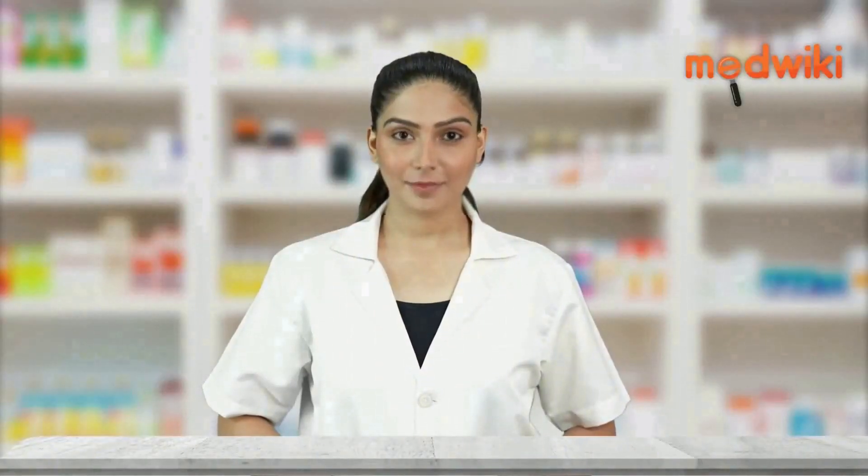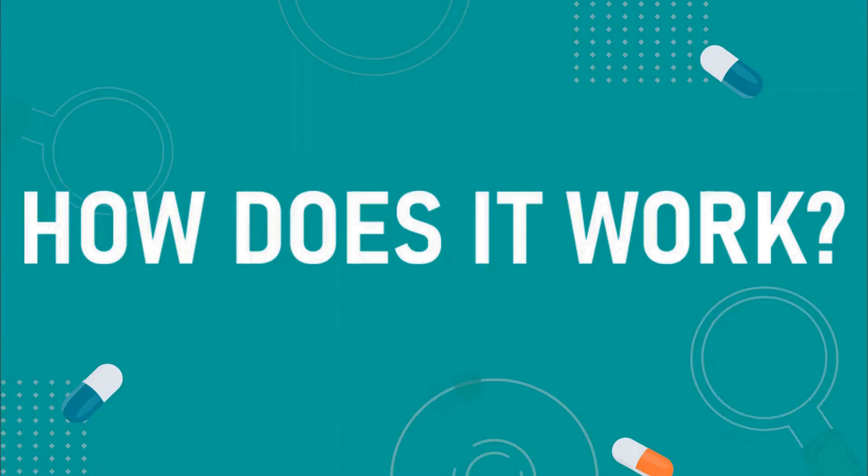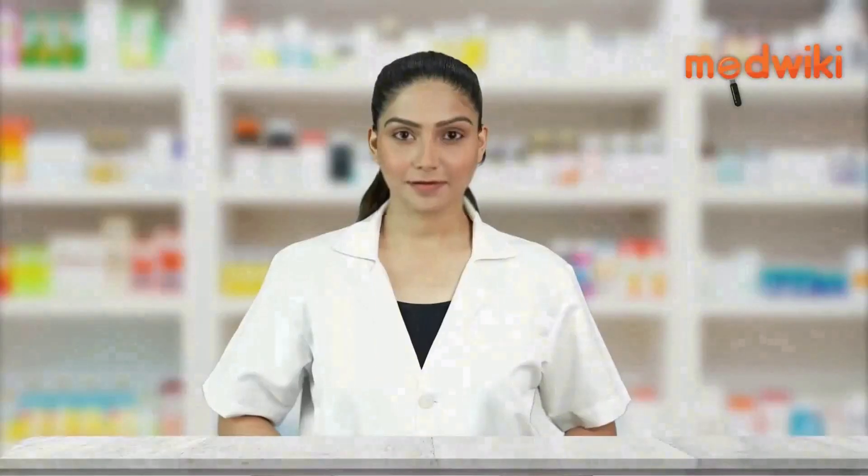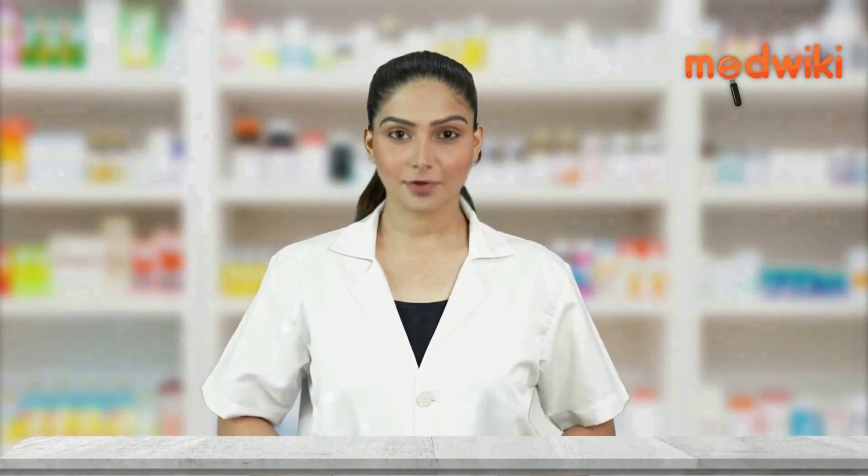It is used to treat hypertension, high blood pressure. Amlodipine and lisinopril works by relaxing blood vessels so that blood flows more smoothly and the heart can pump blood more efficiently.